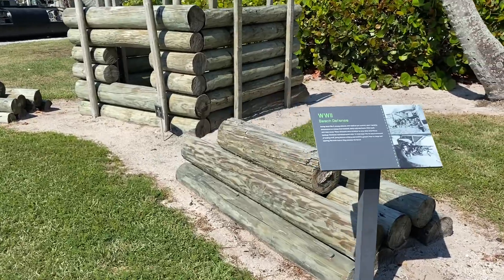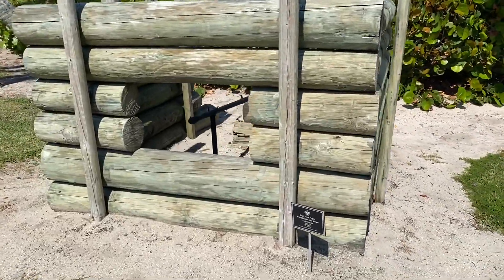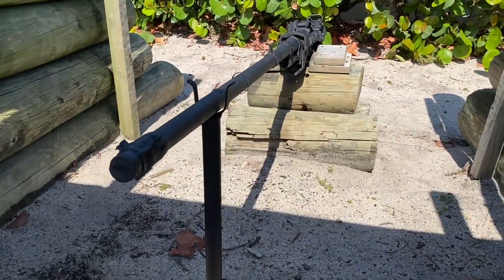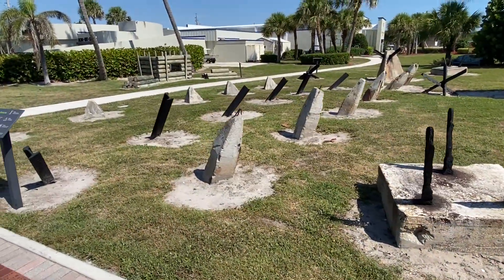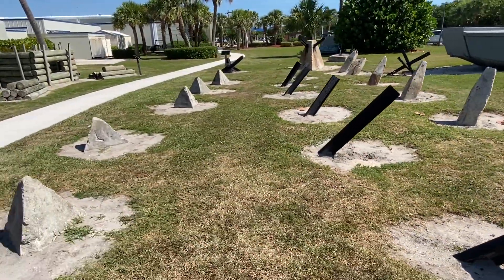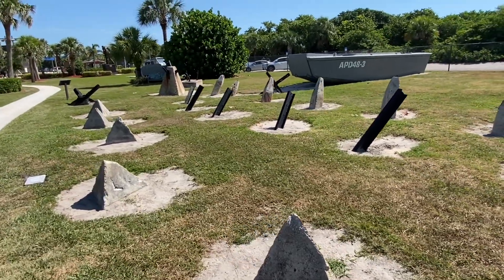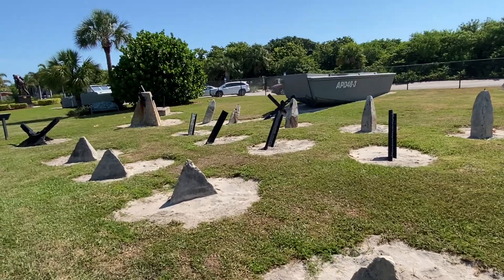This is a World War II beach defense pillbox. There are also a series of beach obstacles from World War II — in many cases these would make it impossible to move trucks and tanks through.